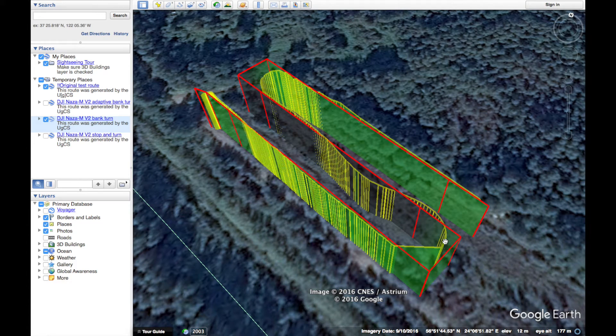However, it seems that the DJI NASA MV2 cut the corners a bit too quickly, as if you remember from the DJI Phantom 4 test we did last week, there the ending survey lines were a tangent to the flight trajectory.